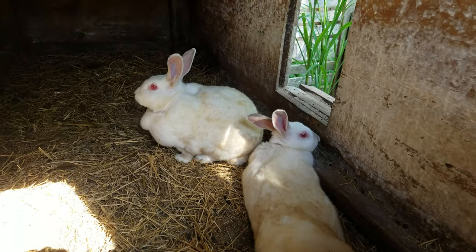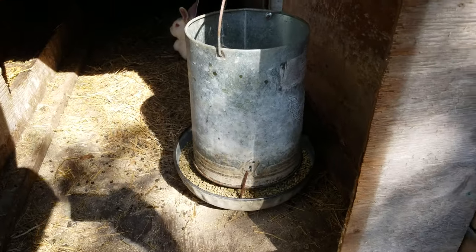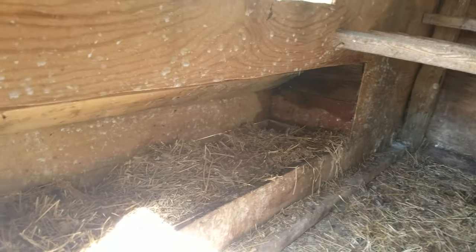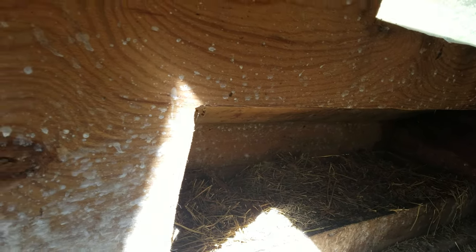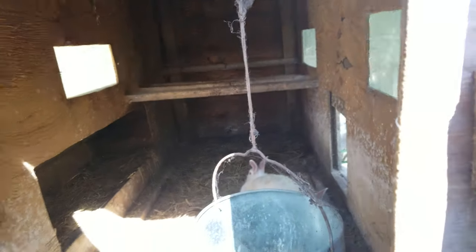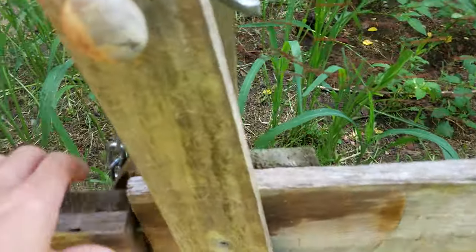I've got three does and one buck. I'm feeding them through the chicken feeder and using the chicken nesting box.